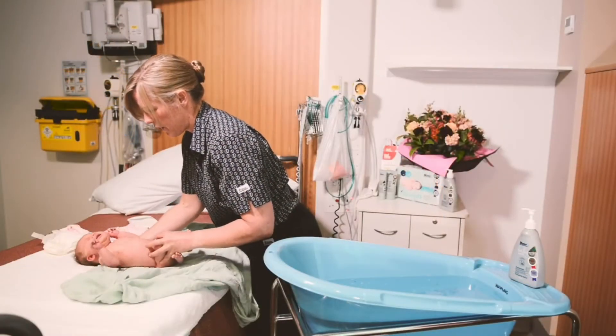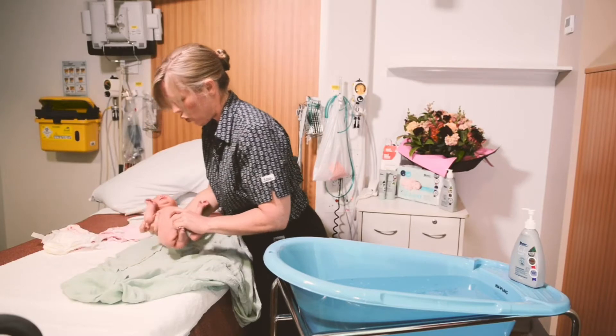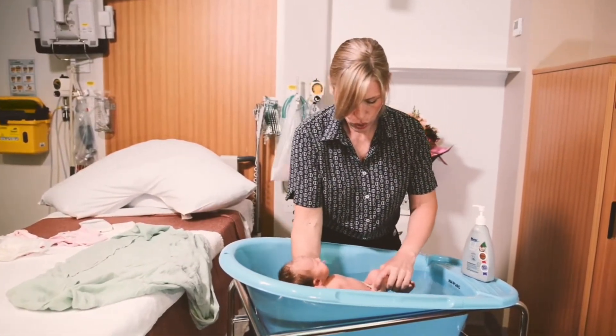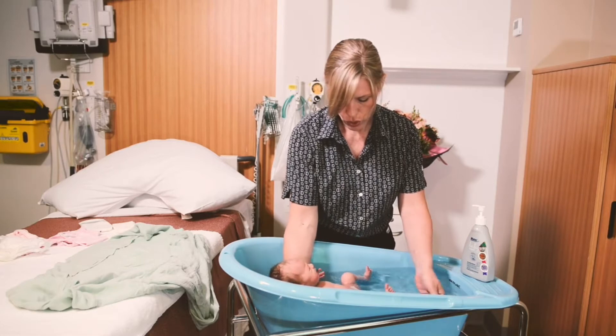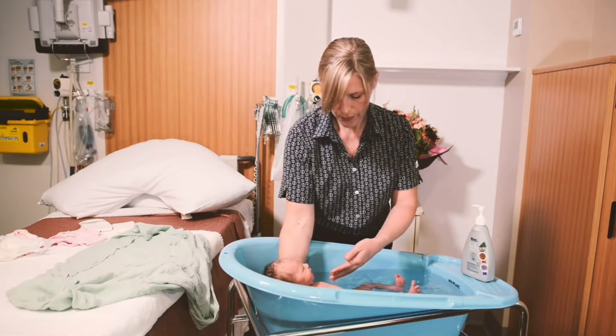Place your arm under your baby's shoulders and take hold of their arm. Their head and neck should be resting on your wrist. Take hold of their ankles and gently lower your baby into the warm water, and then let go of their legs, being careful to keep a firm hold on your baby's upper body.